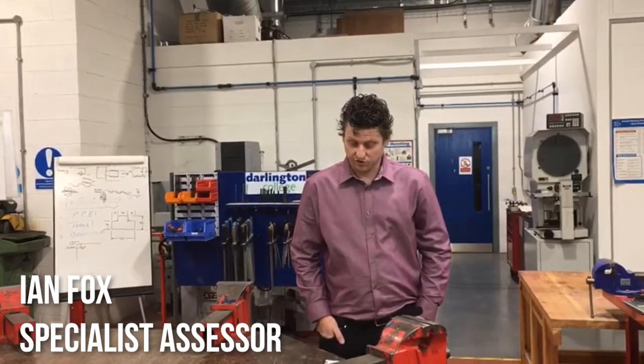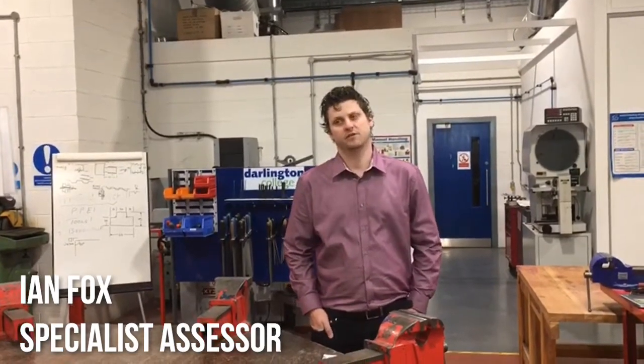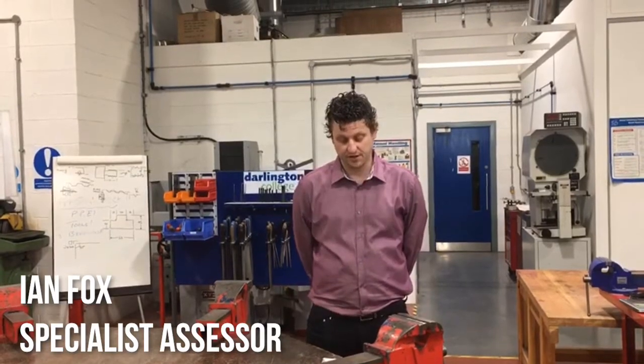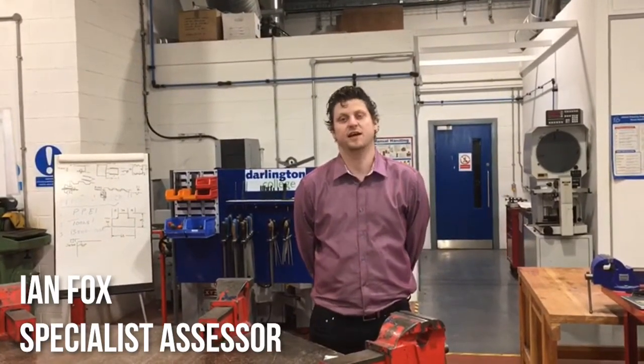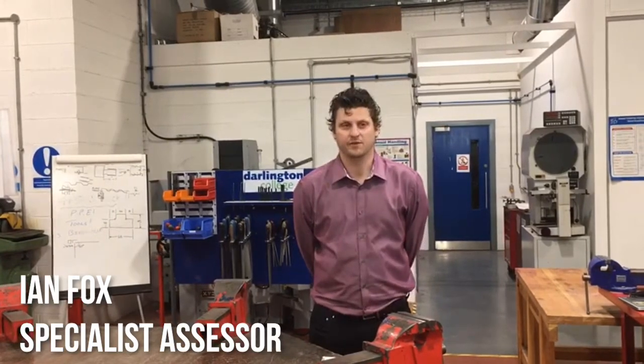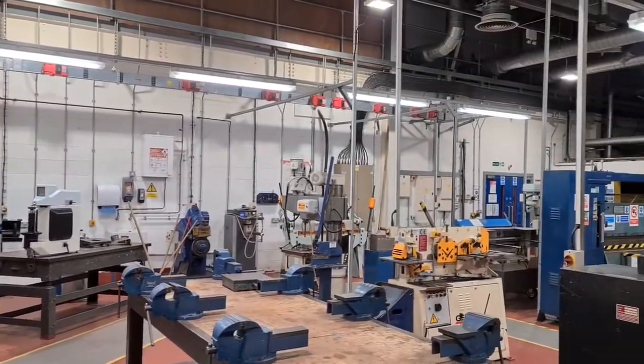At Darlington College we offer apprenticeships in electrical and mechanical engineering. We offer apprenticeships in tech support with things such as engineering design and business development techniques. We also offer machining such as manual and CNC machining. A lot of the qualifications on this side are run through EAL, who are a nationally recognized company.